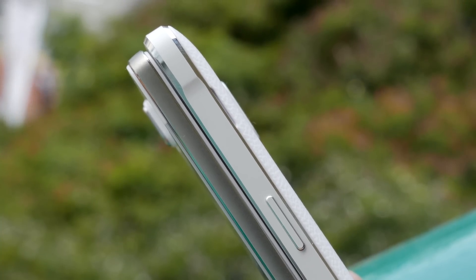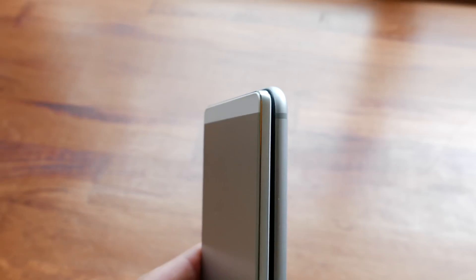Look at how thick the Note 4 is in comparison to the R5. Now here is the iPhone 6, which is a thin product as well, but look at how much thinner the R5 is — that should give you a great idea of exactly how thin the R5 is.